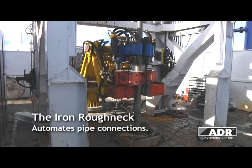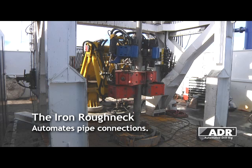In order to provide a safer work environment, all Enzyme automated drilling rigs are fitted with an iron roughneck and automated slips.